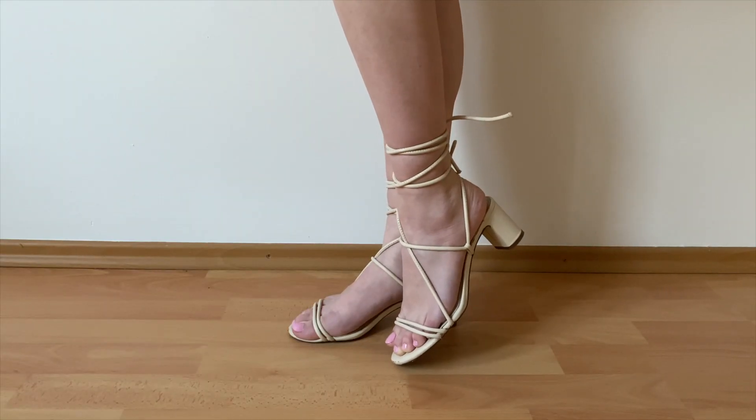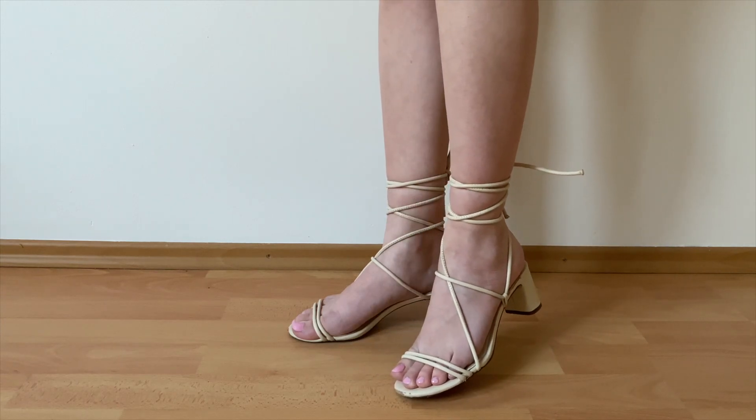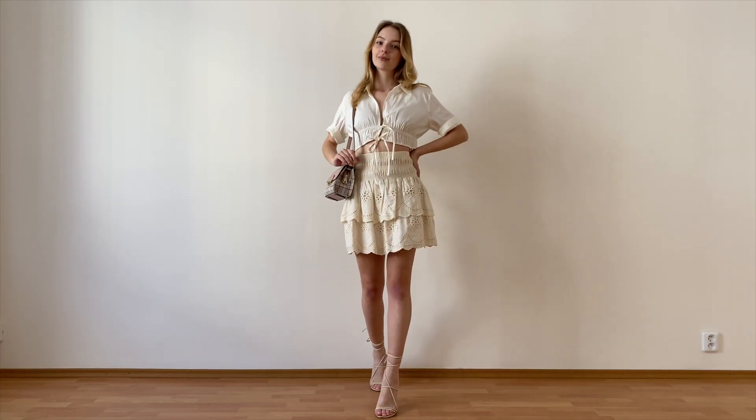To go with the whole summer vibe I wore these green lace-up sandals from H&M that I love with all my heart, even though they are a bit impractical. I think this look is cool and cute at the same time — definitely on trend and perfect for this summer.